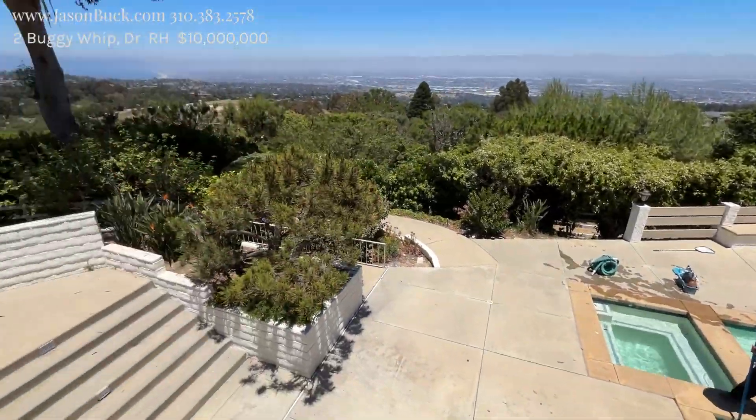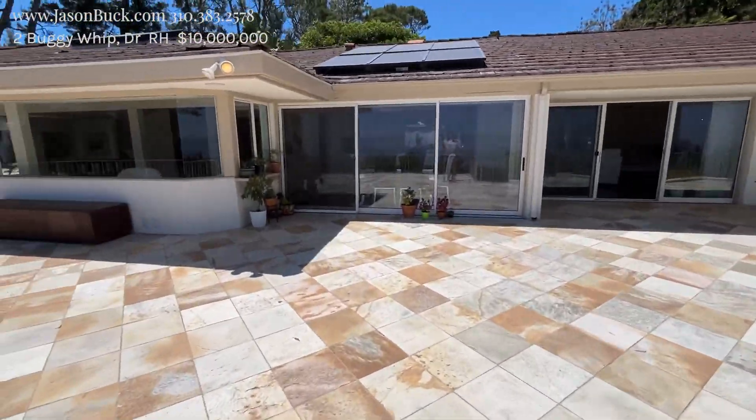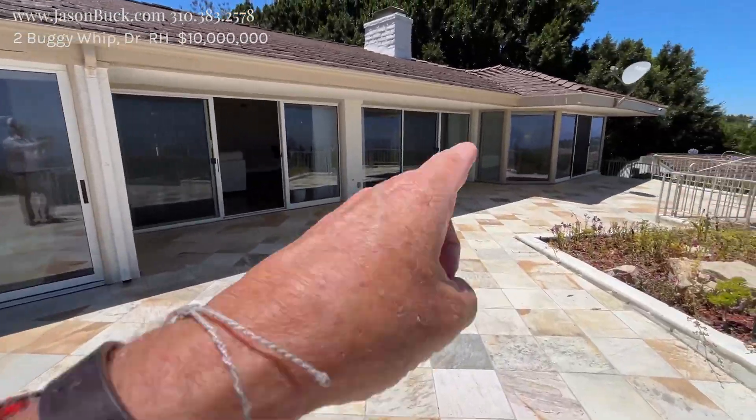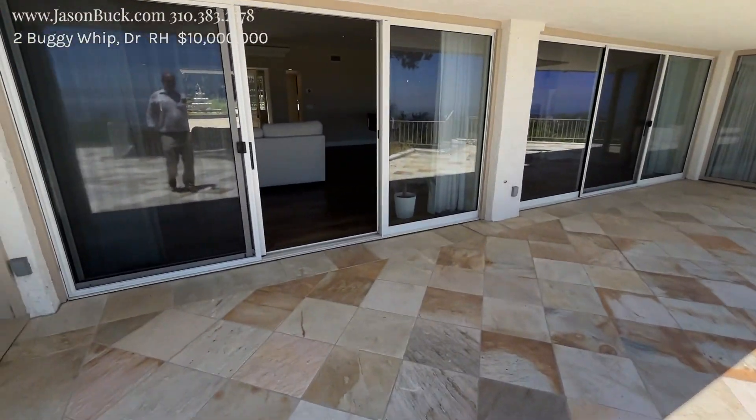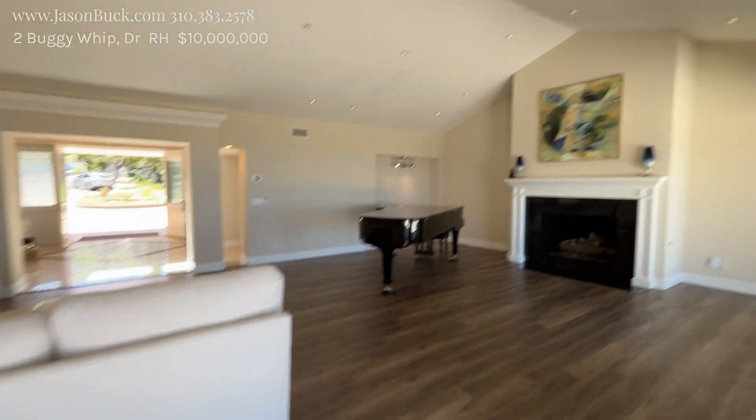And then you have more land. Huge property. There's a barn over here. You can have horses through this whole place. This is just incredible. And that's the master — probably one of the better master views there is. This is just incredible.